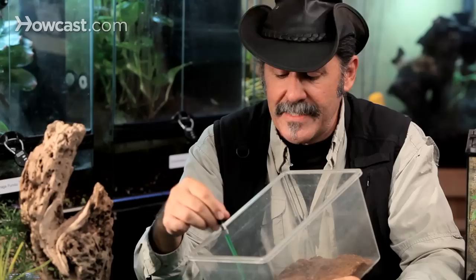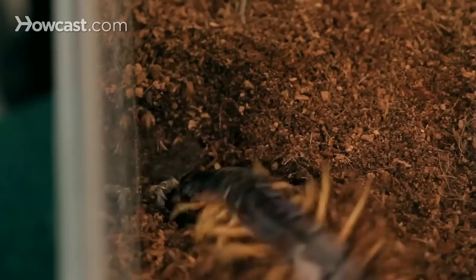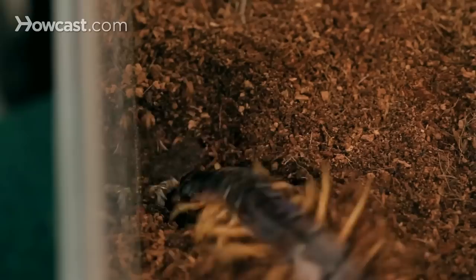The Vietnamese centipede is a wide-ranged animal with many different names. They call it the big-headed Chinese centipede in Central America, and it has a Latin name as well. Regardless, centipedes are all dangerous — even the smaller species you see in your backyard in North America is a predator that can bite with a slight amount of venom. So take care when handling this particular arachnid, the Vietnamese centipede.